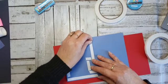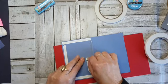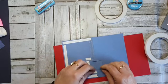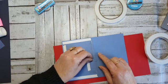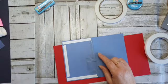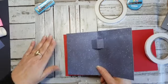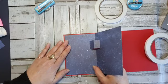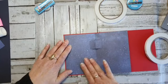Ik ga nu die onderkant helemaal loshalen, dan heb ik er maar drie dadelijk. Even het dingetje eerst goed aanvouwen — dan weet je zeker dat die vastzit. Dan haal je het achterkantje er zo af. De plakkracht vind ik goed van de witte tape. Dan kan zelfs een bibbekont echt recht plakken.